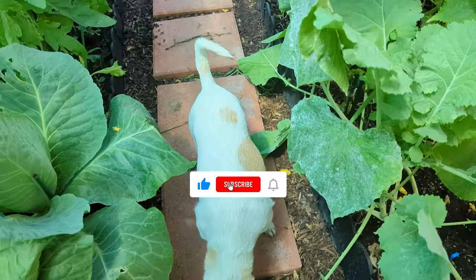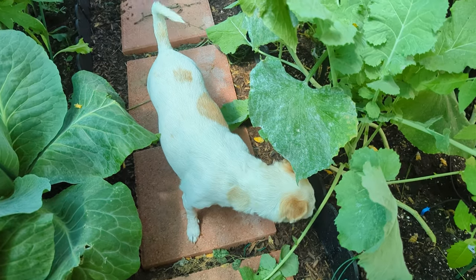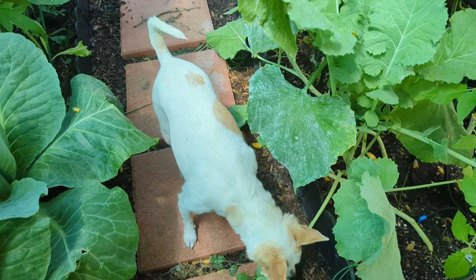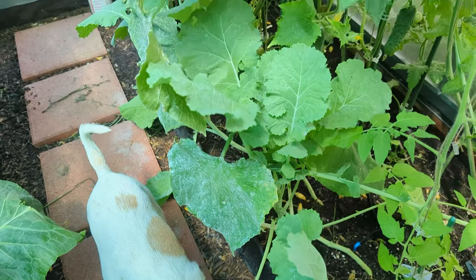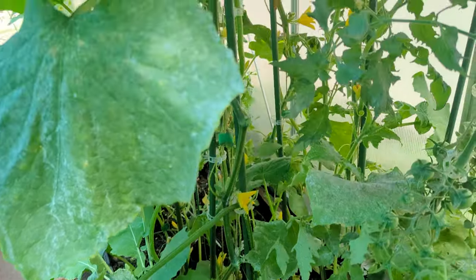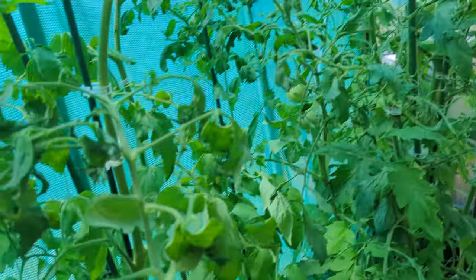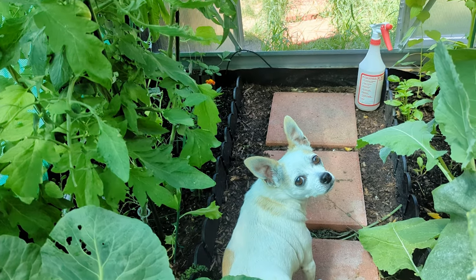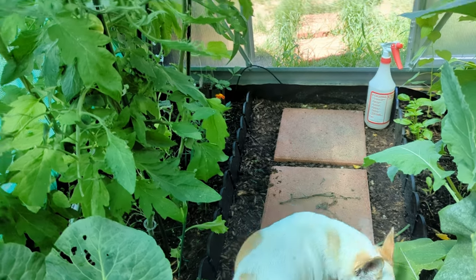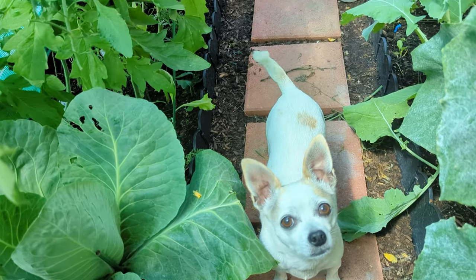We have the teeny tiny Diva in the house — Doves! She comes in here and looks at everything, smells everything, but doesn't touch anything. We've done a good job of training her not to touch anything. Say hi to everybody — good girl!